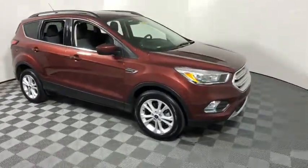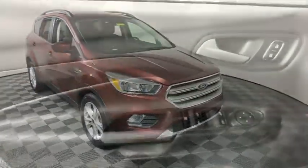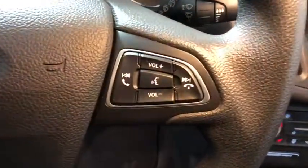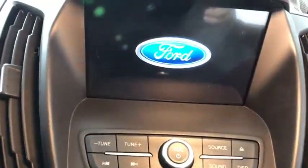Here are some of this vehicle's great options: traction control, dual airbags, power steering, alloy wheels, four-wheel disc brakes, electronic stability control, power windows, heated front seats.